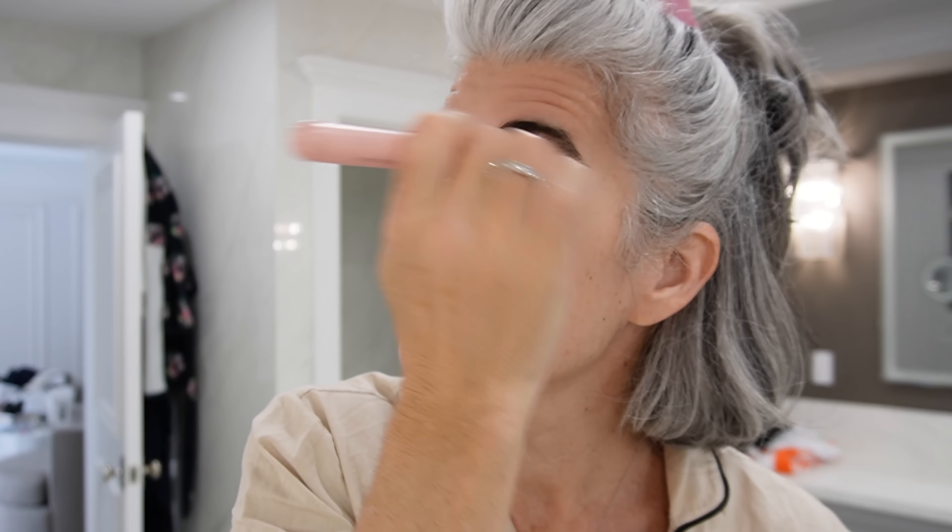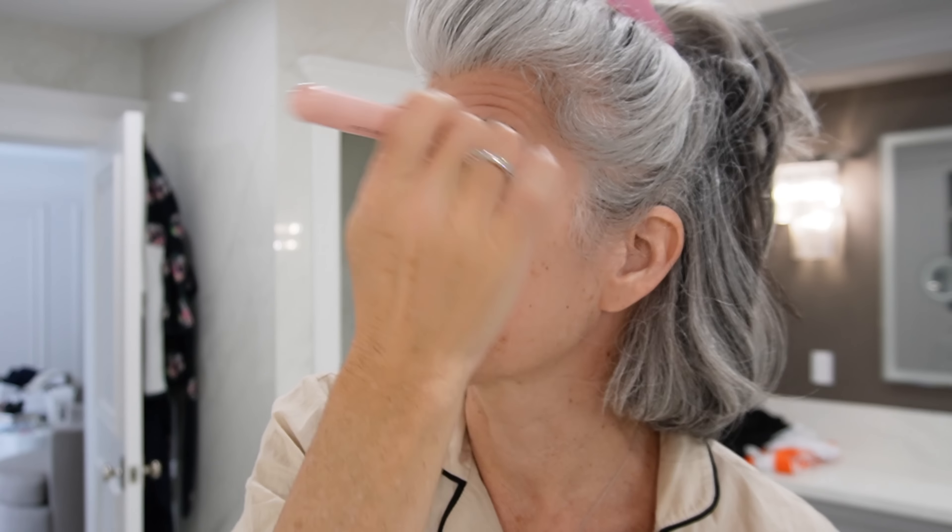We're going to do eye primer, concealer, and I'm going to take my foundation buffing brush. I just dab it in and literally go all over my eye because I'm in a rush and I don't have time to be super perfectionist. So I have to let the OCD go for right now. But on my glow screen — this is an SPF 40 from Supergoop.